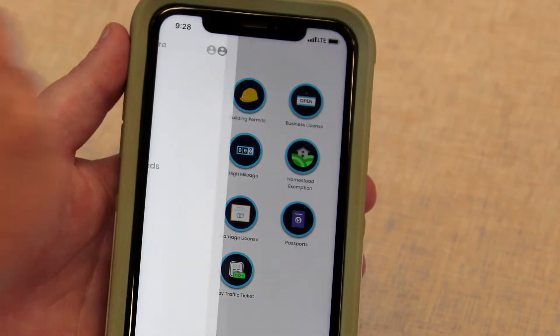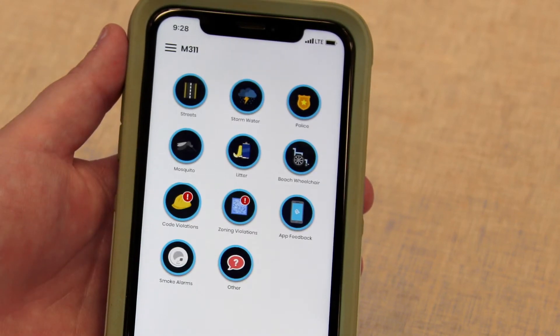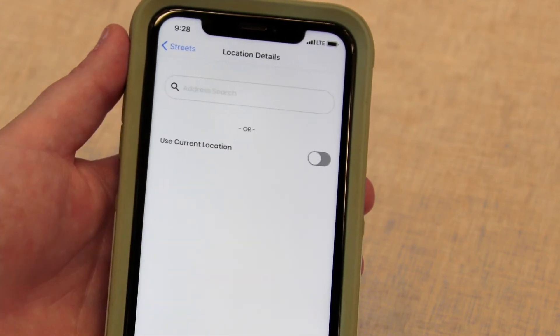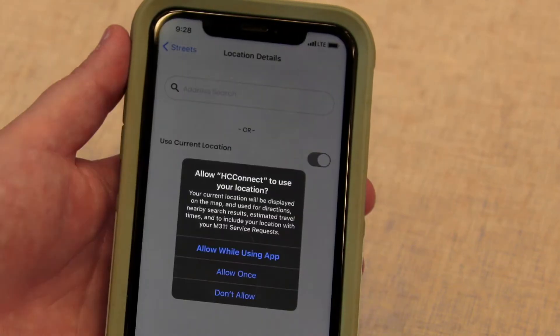You can even report a number of issues in your neighborhood by clicking the M311 tab. Choose a topic to report on, like litter or road conditions, and either enter an address or use your current location on your phone.